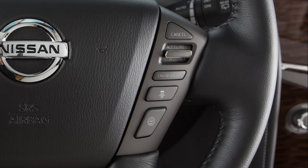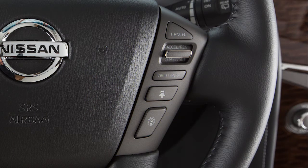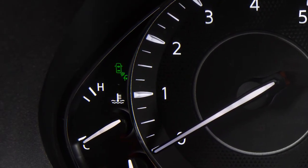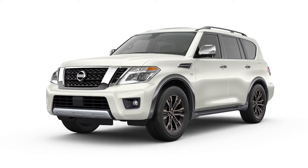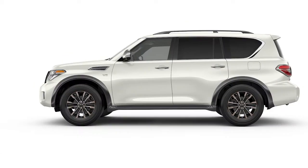The IBSI system turns on when the Dynamic Driver Assistance switch on the steering wheel is activated. Blindspot Intervention is on when the green indicator light illuminates in the instrument panel. The IBSI provides an audible warning and the indicator light flashes when the IBSI is activated, even if the BSW system is off.